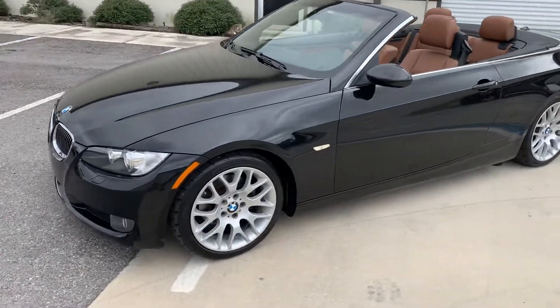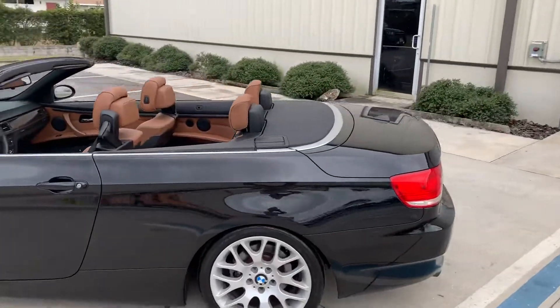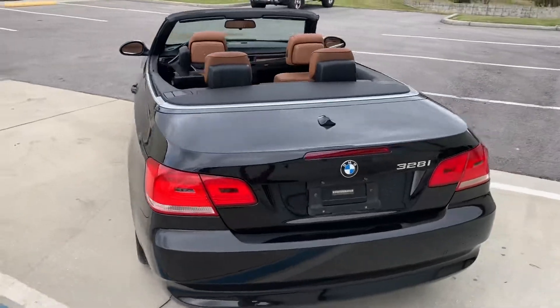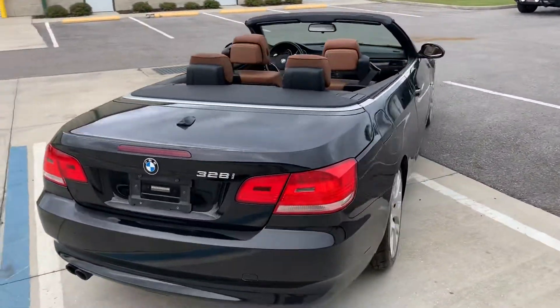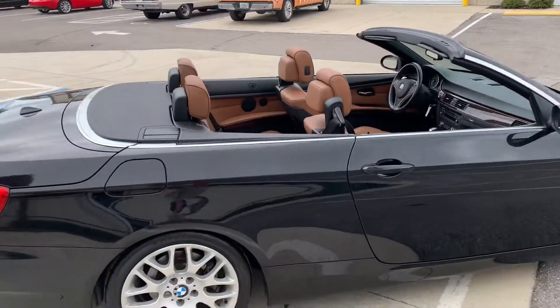Thanks for clicking on our video. Today we're looking at this 2009 328i BMW convertible. It is a hard top, so for those of you that like a little something more than cloth above your head, this is a great option.